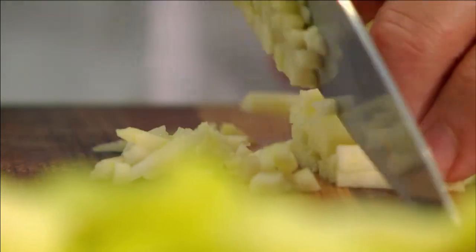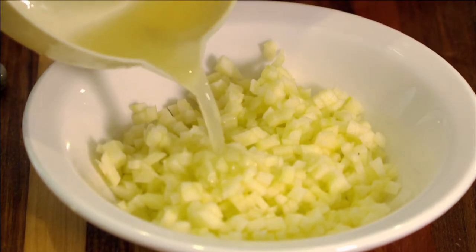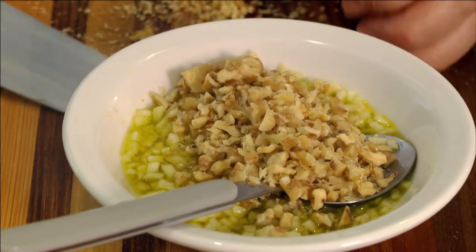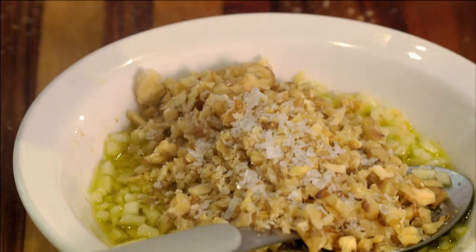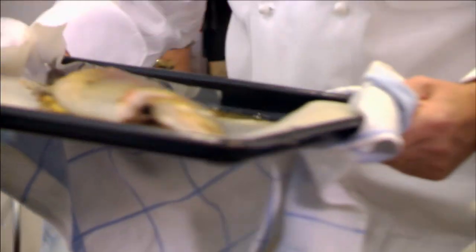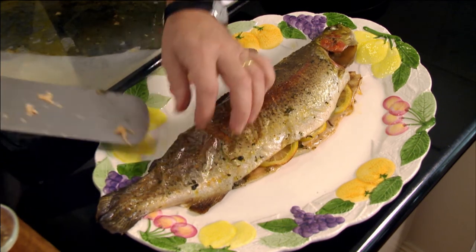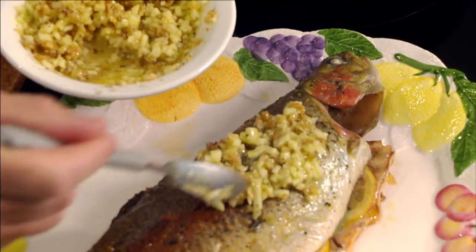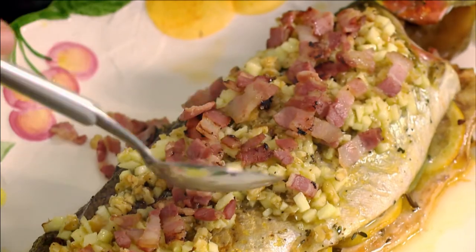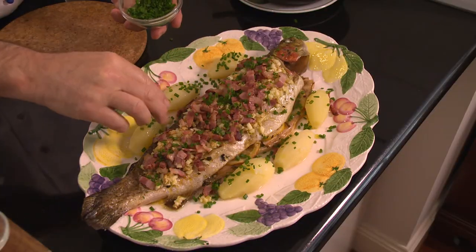During the cooking, I finely dice an apple and place it in a bowl with the juice of half a lemon, 3 tablespoons of olive oil, 2 tablespoons of chopped walnuts and a little salt and pepper. I then cook two diced rashers of bacon in a pan. Once the fish is cooked, I transfer it onto a large platter, spread the walnut and apple dressing on top, and scatter the bacon pieces over the top. It is a very special treat.